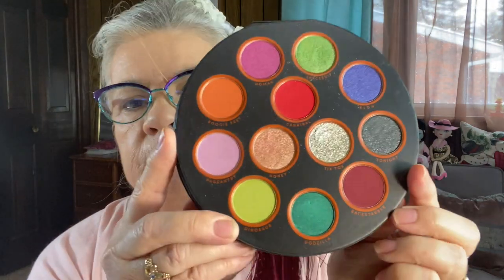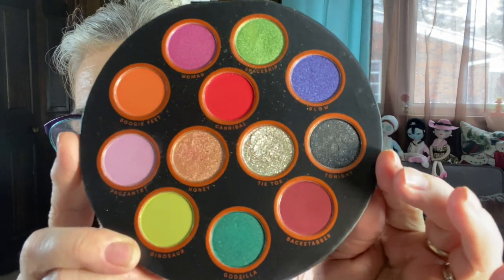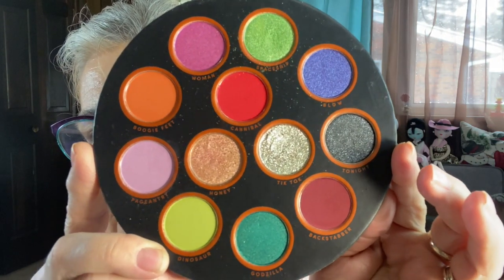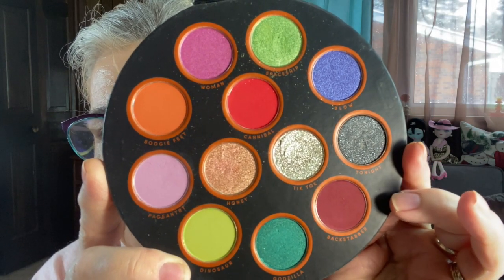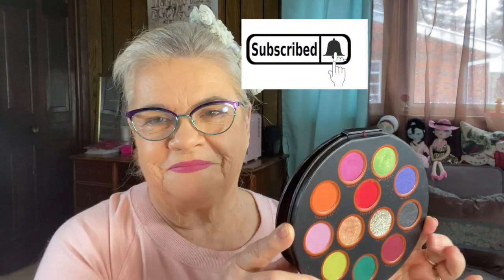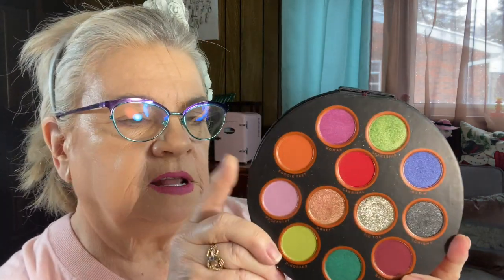But that's not the real reason why I bought it. Just look at these beautiful colors. Now these colors are up my alley. I love these colors — every single one of them.